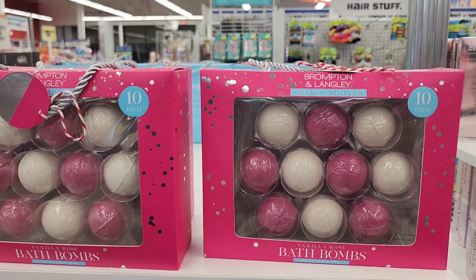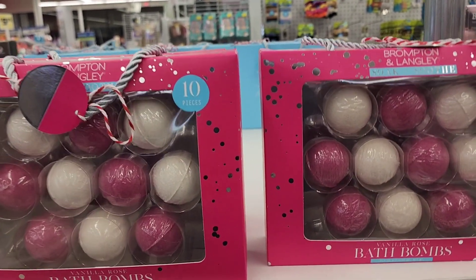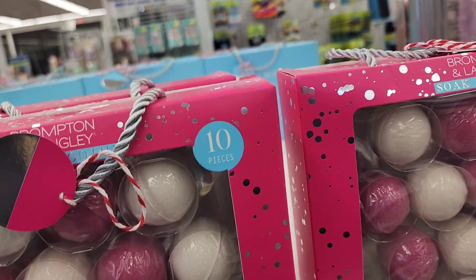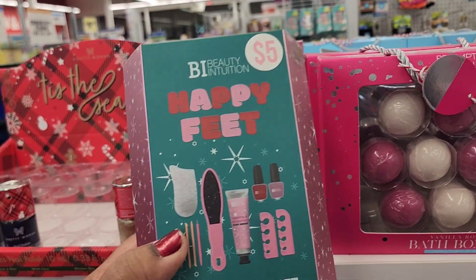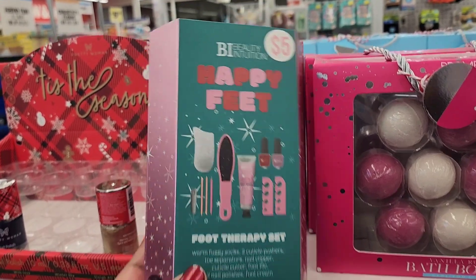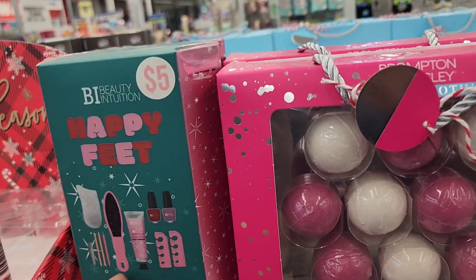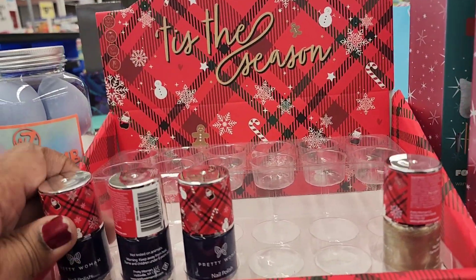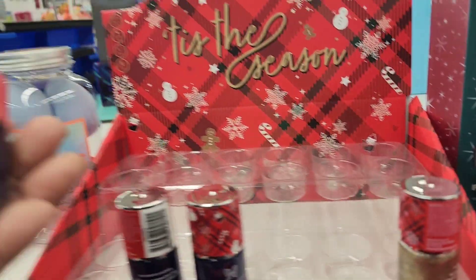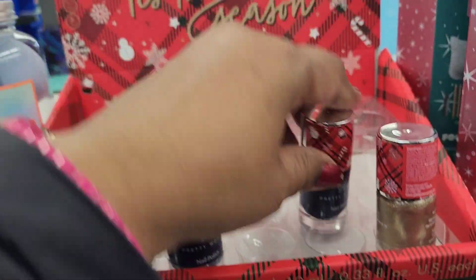They've got bath bombs for five dollars — it's a set of ten and the packaging is really cute. I love the color of the bath bombs. Then they also have the Beauty Intuition Happy Feet for five dollars — beautiful packaging. Right next to it they have what looks like the Christmas edition of Pretty Woman nail polish in a deep lavender — really pretty.